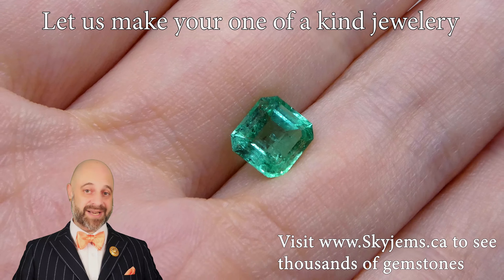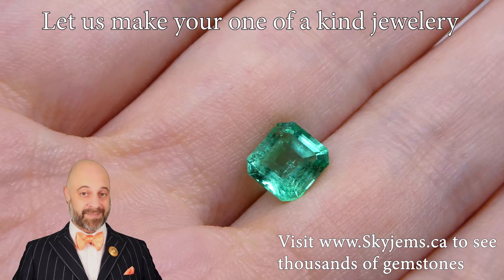Thank you so much for watching. Have yourself a great day, and don't forget to tell your friends about SkyGems.ca. Bye for now.